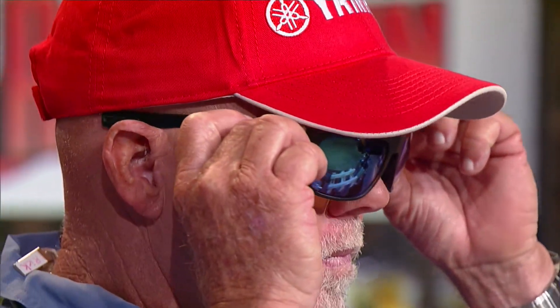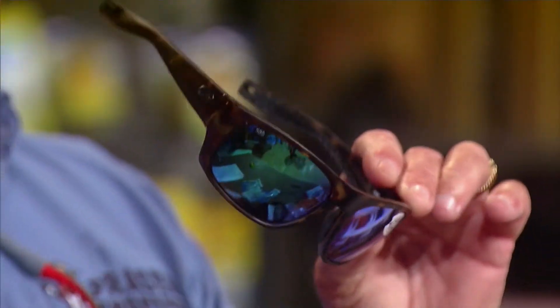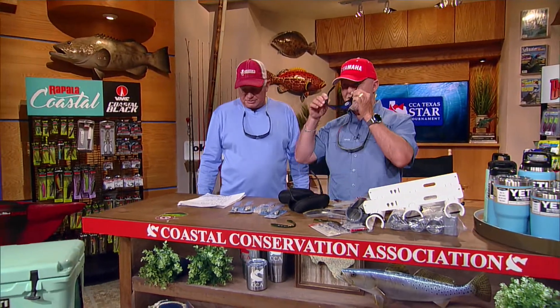They suggest that you get a loop retainer for these. They have vented nose pads — if you look inside there, they have little vents inside. They keep you from fogging up your glasses, especially when you're wearing a mask or something. 100% UV protection, obviously. They're Costas, so you're going to get really good vision out of them.